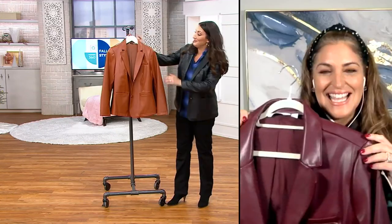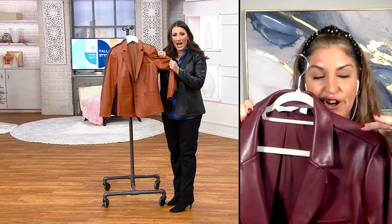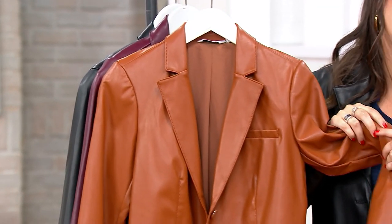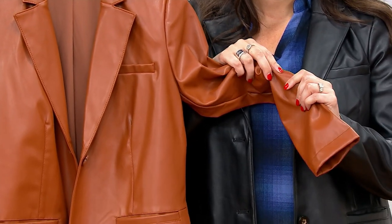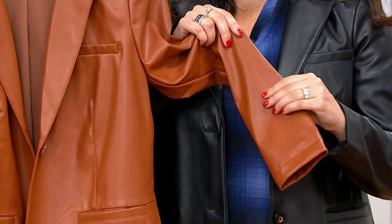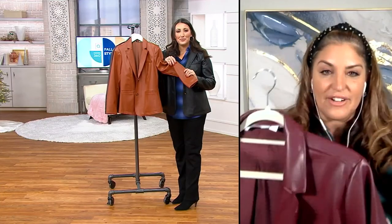It doesn't feel faux. It actually feels like 100% lambskin leather. It's so soft — it's like butter. Honestly, when I put this on, everybody thinks that it's real. They feel it and they can't believe it. I have a lot of friends that ran and ordered this. It looks great on everyone.